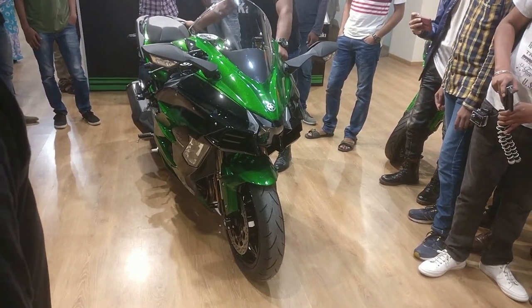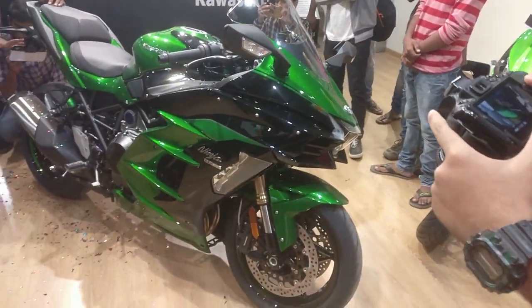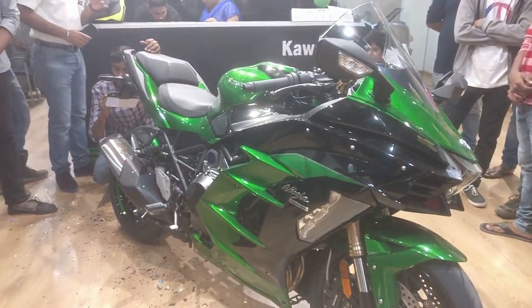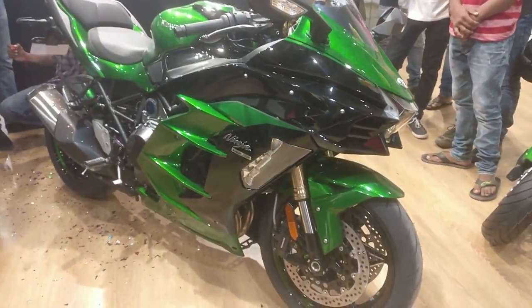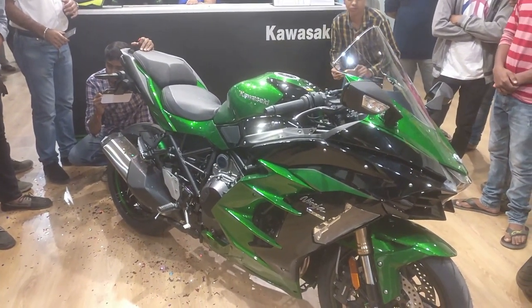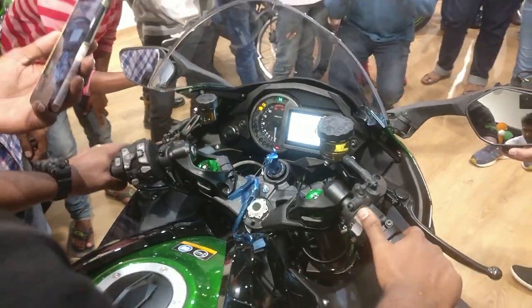A little correction that has to be made: this is the first bike to be delivered in the whole of India, not only Hyderabad. Now let's talk numbers and specifications of this bike. It possesses a 998cc engine — now let's hear this bad boy roar, shall we?